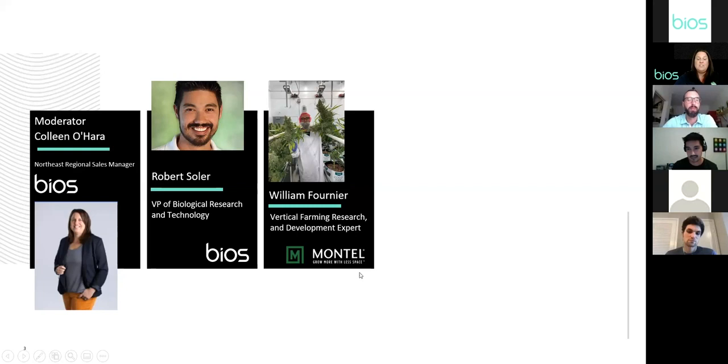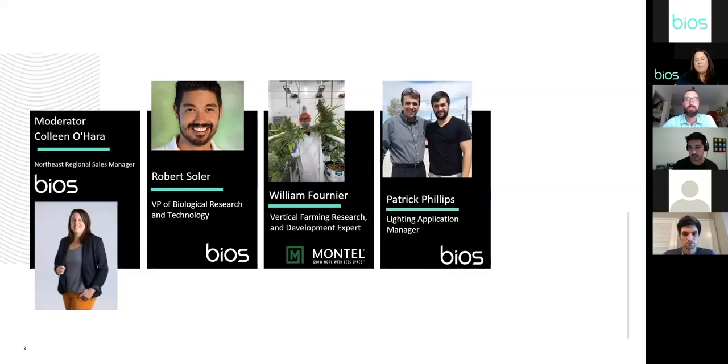William is the Vertical Farming Research and Development Expert at Montel, with a background in plant production and consulting with licensed commercial producers. Patrick Phillips is our Lighting Application Manager at Bios — he has worked in the lighting manufacturing industry for 12 years, dedicating over a third of his life to the creation and fabrication of light engines and luminaires, from roadway lighting to architectural, commercial, industrial, and agriculture applications.